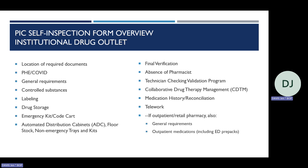Some topics covered on the inpatient hospital institutional self-inspection form include automated distribution cabinets or ADCs, floor stock, non-emergency trays and kits, absence of a pharmacist, collaborative drug therapy management, medication history and reconciliation, and drug storage. There are some additional sections if the hospital has a retail registration for dispensing, emergency room, or prepacks. If the hospital has a traditional retail pharmacy dispensing prescriptions to the public beyond ED prepacks, the PIC must also complete the retail self-inspection form.